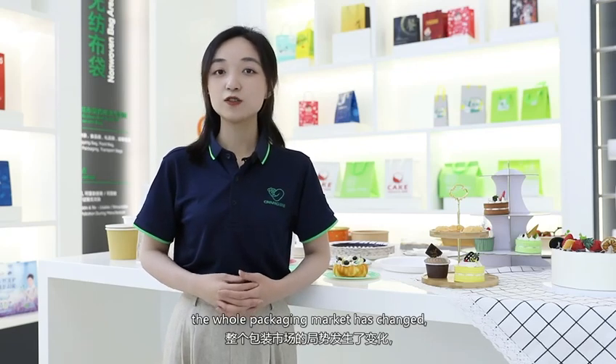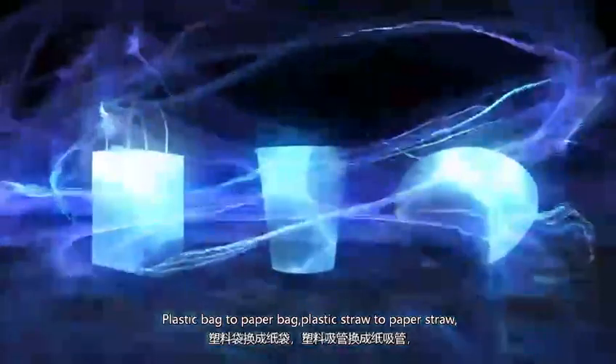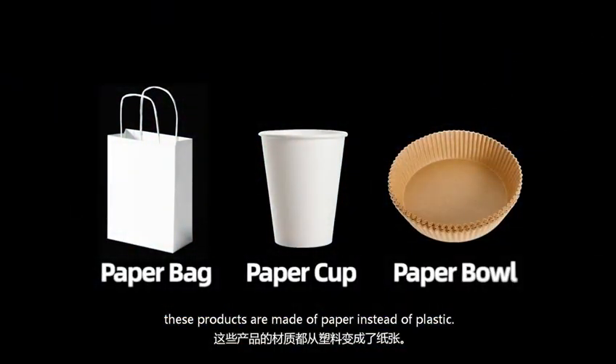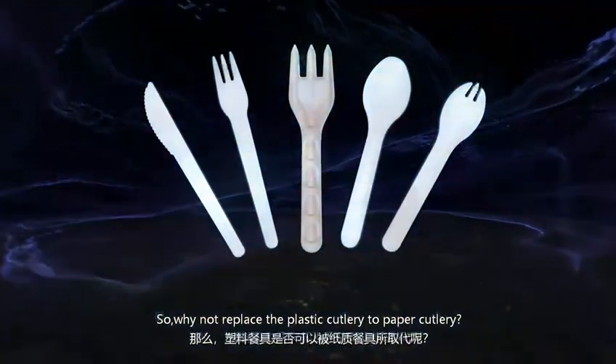As a result of the plastic ban, the whole packaging market has changed. More and more plastic products are being replaced by paper products — plastic bag to paper bag, plastic straw to paper straw — and these products are now made from paper instead of plastic. So why not choose paper cutlery over plastic cutlery?